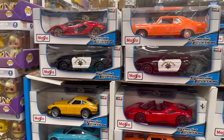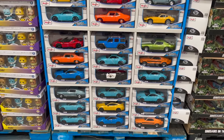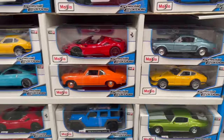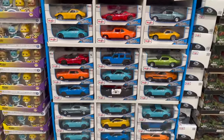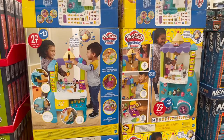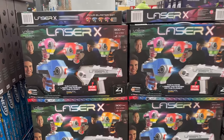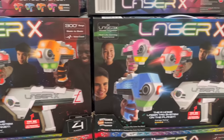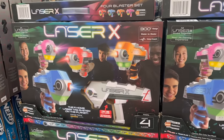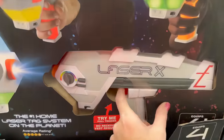Special edition die-cast cars are $16.99 — love them so much. There's a cool ice cream truck play set bundle for $89.99. And Laser X laser tag is $51.99 — really cool, it's even got a try-me button.